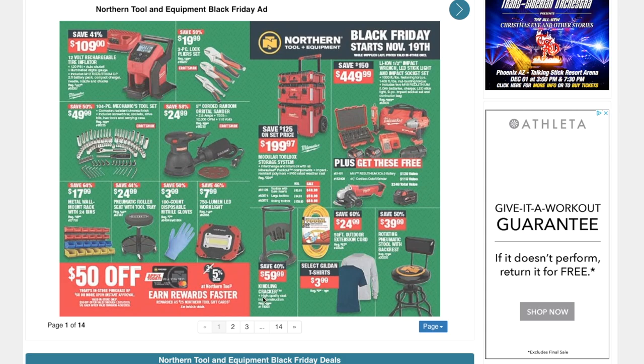You've got the kidney cracker for $59.99, a 50-foot outdoor extension cord for $24.99, a rotating pneumatic stool with back rest — I always love the back rest on these — for $39.99, and some t-shirts for $3.99.